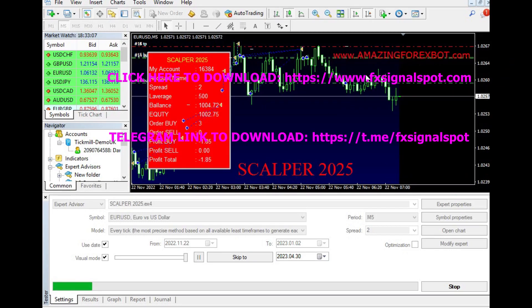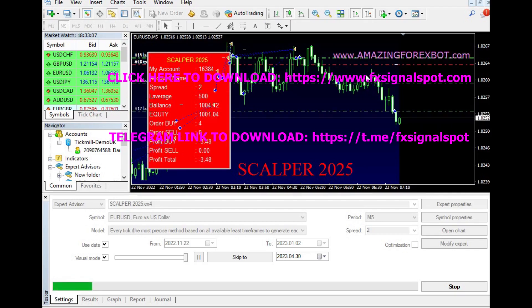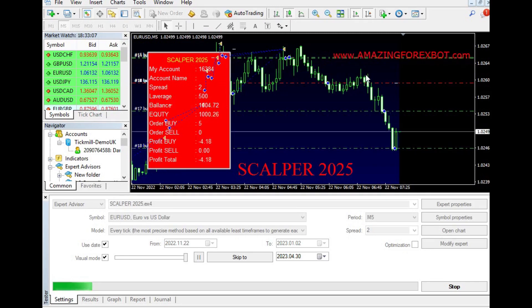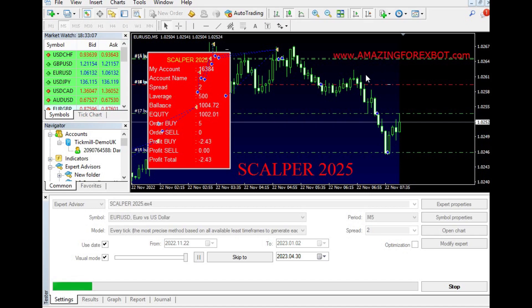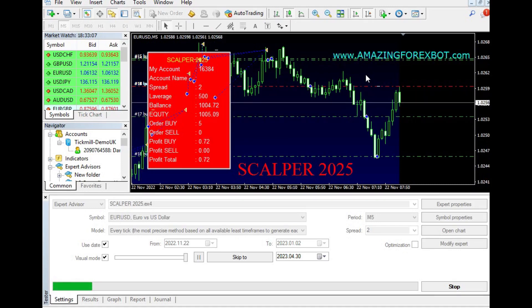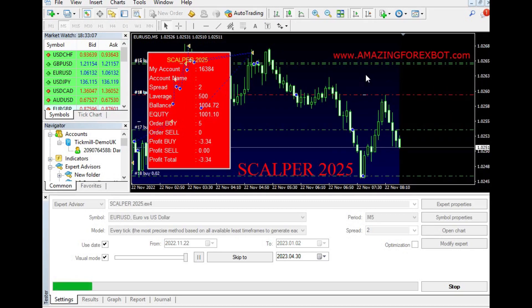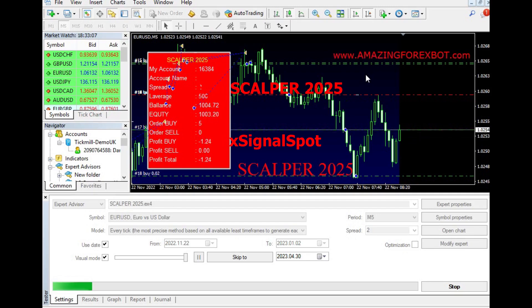Another advantage of using the Scalper 2025 EA is that it is fully customizable. Traders can adjust the settings of the robot to suit their trading style and preferences. They can choose the lot size, risk level, and other parameters to optimize their trading strategy. The robot can also be used on multiple currency pairs, which means that traders can diversify their portfolio and increase their chances of making profits.